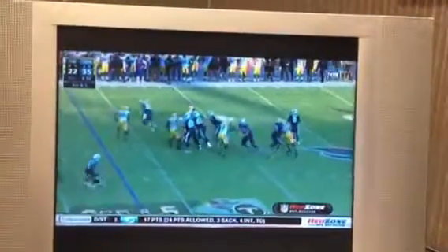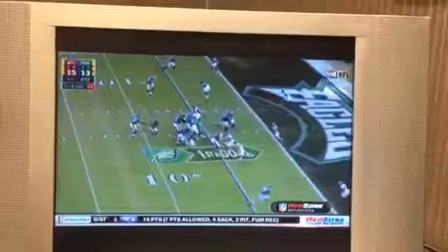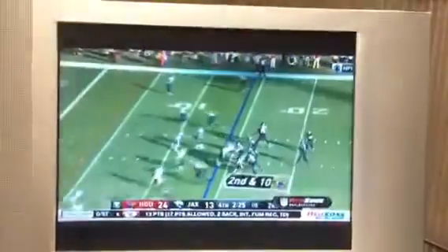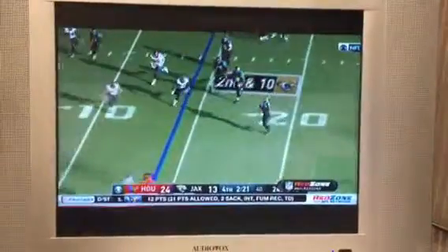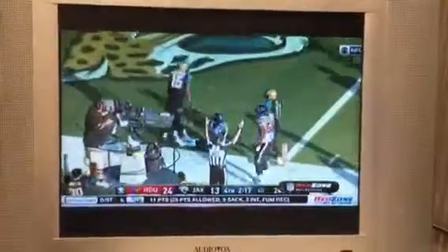They're down at five. Throws, wide open, and taking it in. Wentz — Matthews — inside — Touchdown! Bortles has to search. The ball is caught for a touchdown!